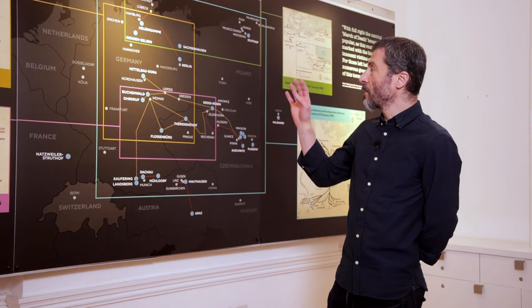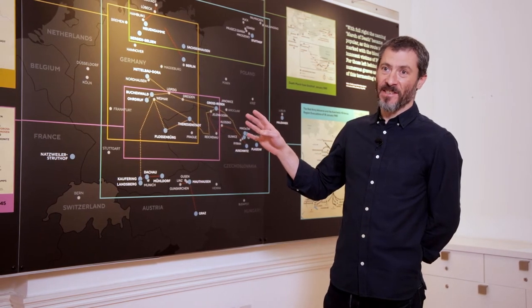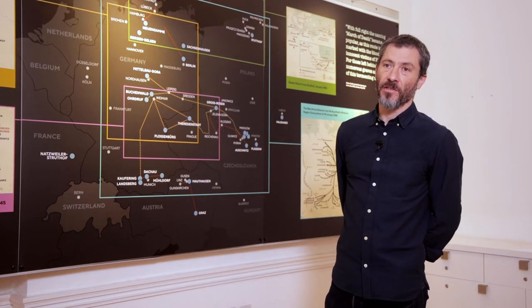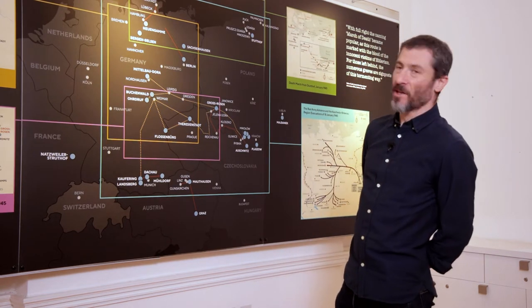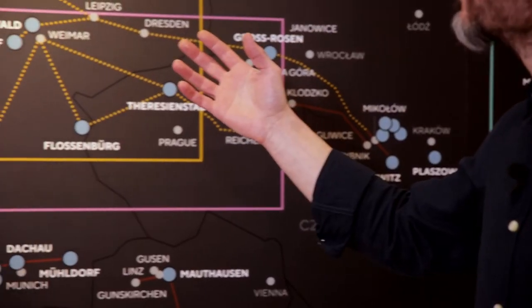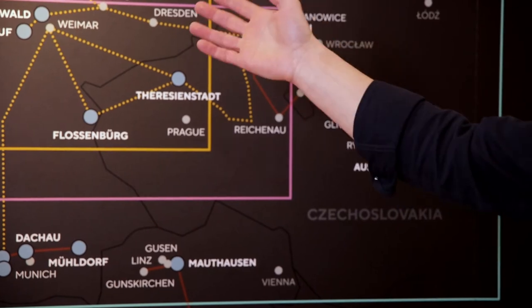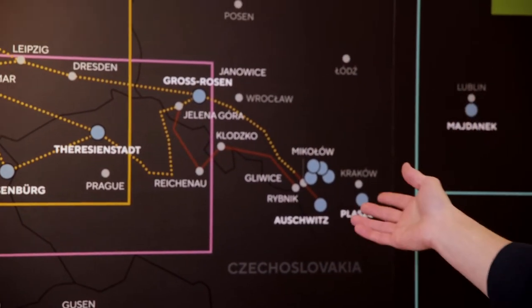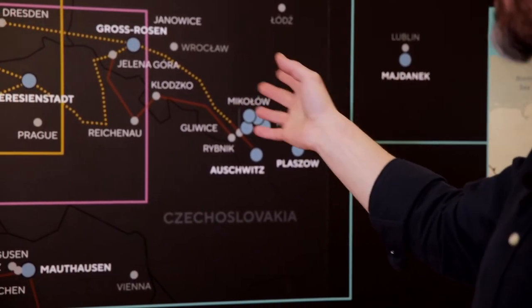Trying to map those marches is extremely complicated. With this display, we wanted to give a sense of the confusion and complexity of the Death Marches without it becoming too incomprehensible. So we haven't shown everything here — there aren't, for example, details of the marches to Bergen-Belsen. We've chosen four examples from Buchenwald, Gross-Rosen, Stutthof, and Auschwitz, in order to demonstrate how complex these marches were.